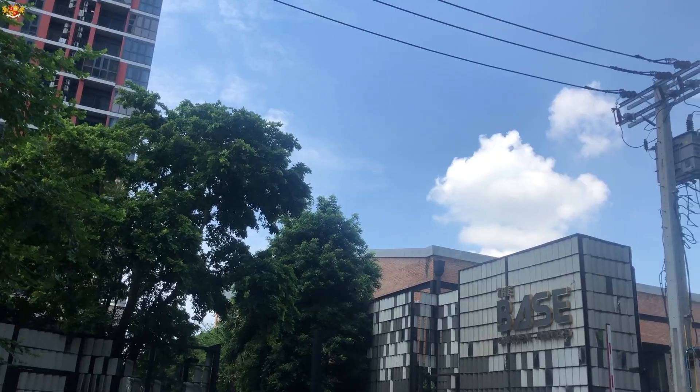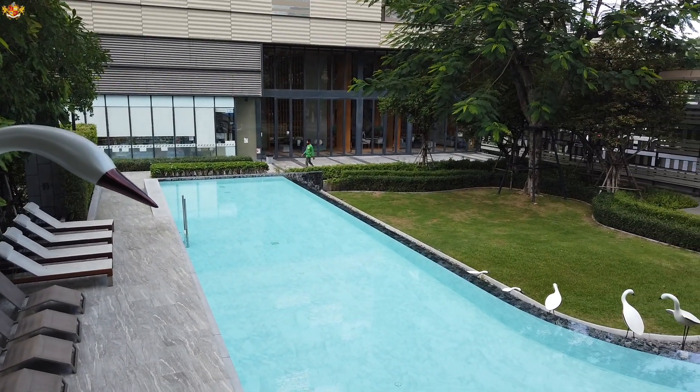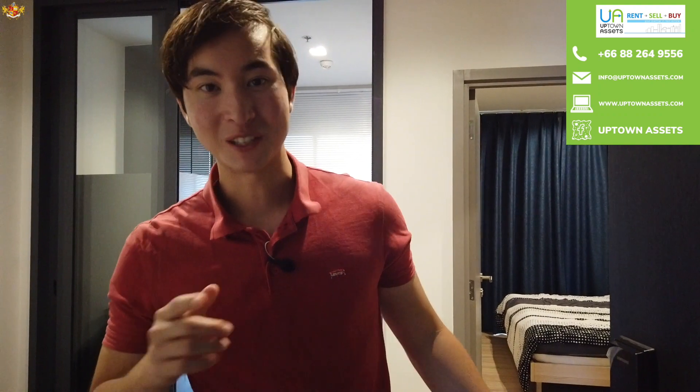Hey, hope you're doing good. Today we're out here at the Base Garden Rama 9, and this is a really cool one bedroom unit that I wanted to share with you that you can currently rent for about 11,000 baht per month, which is only about 350 US dollars per month. So let's come and check this place out. Thank you so much to Uptown Assets for letting me shoot this video.